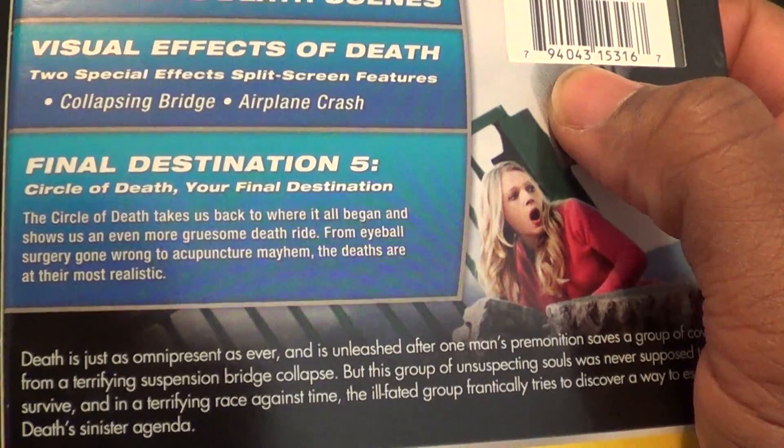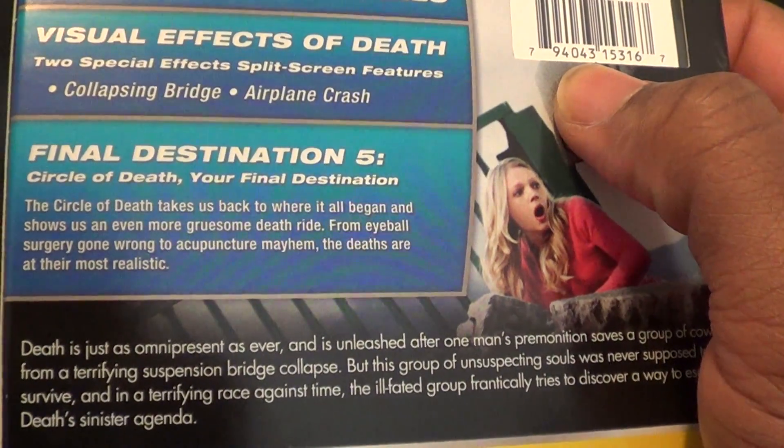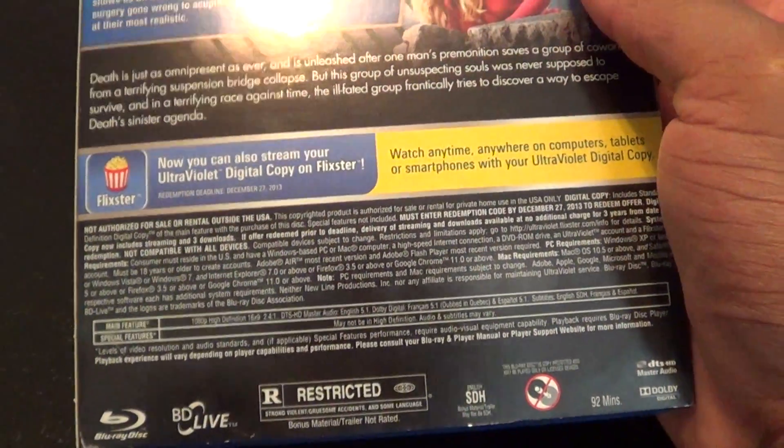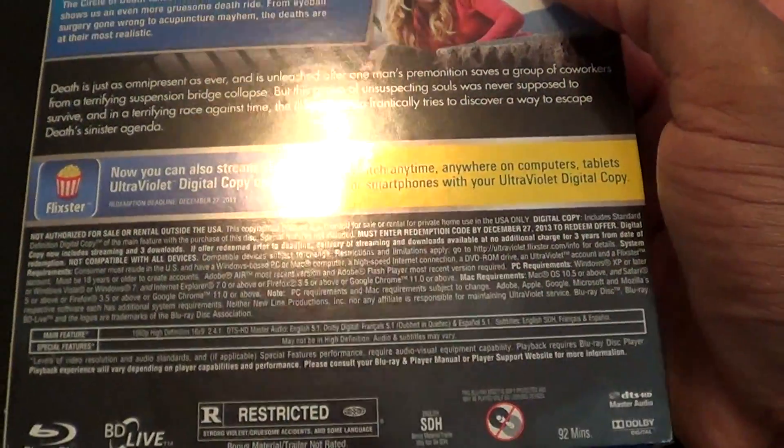Final Destination 5, Circle of Death, your final destination. And your Ultraviolet Digital Copy, which I don't have anymore because I used it.